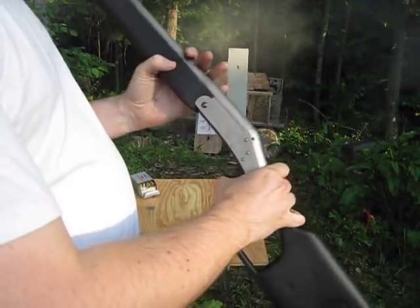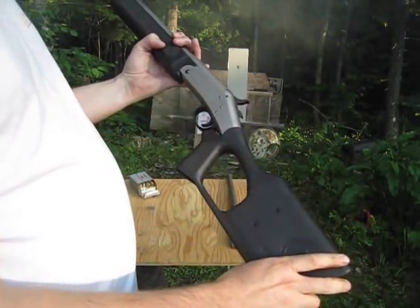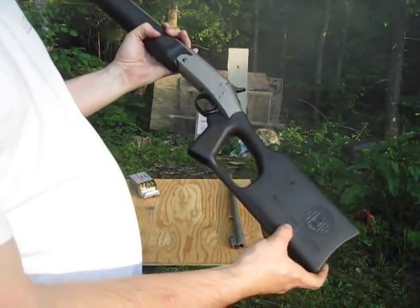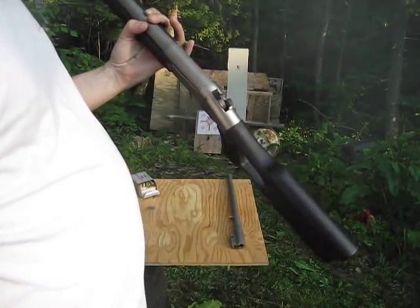So it's got a nickel finish, synthetic stock, made by New England Firearms. Over here it says H&R Tamer Survivor, Model SB1.